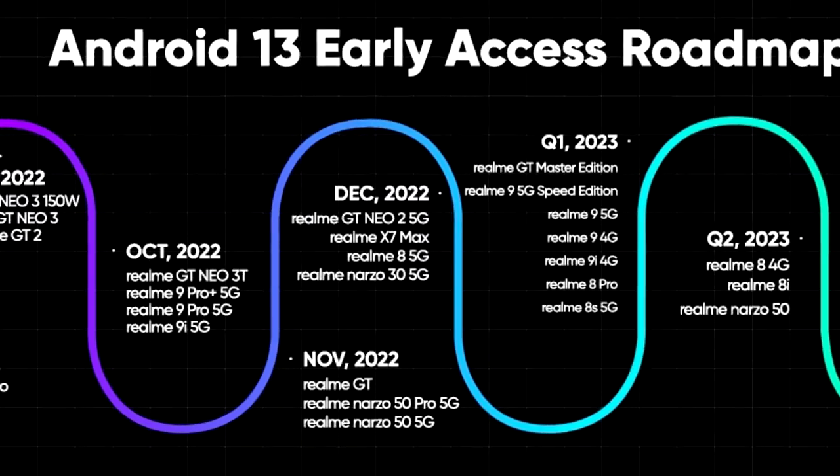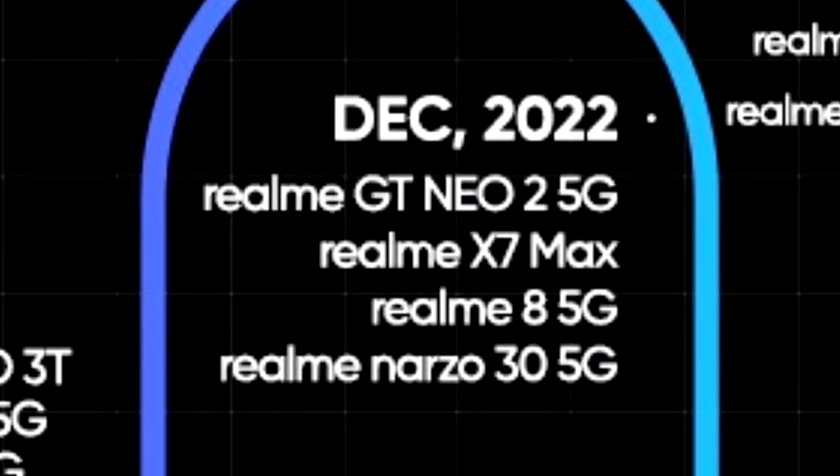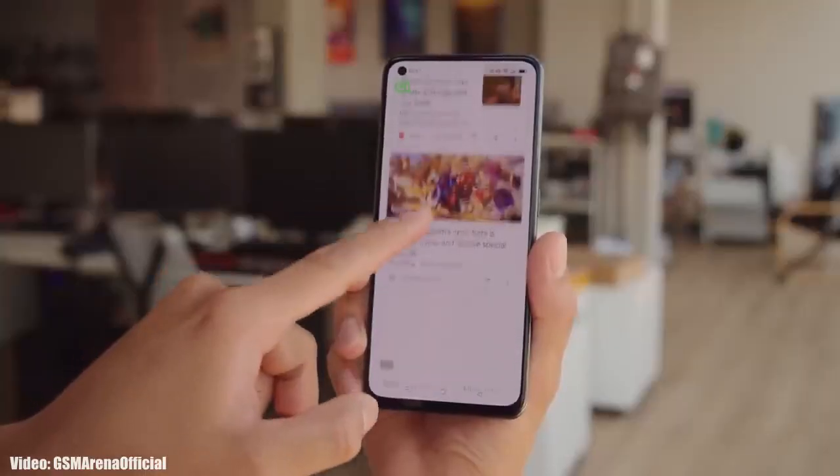Regarding the rollout, as Realme mentioned in this roadmap, all of these smartphones will start getting the Android 13 update in December 2022. An exact release date isn't available, but you should see the official Android 13 Realme UI 4.0 update on your device by the end of December 2022.